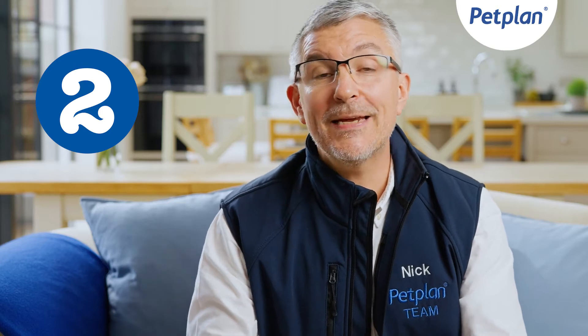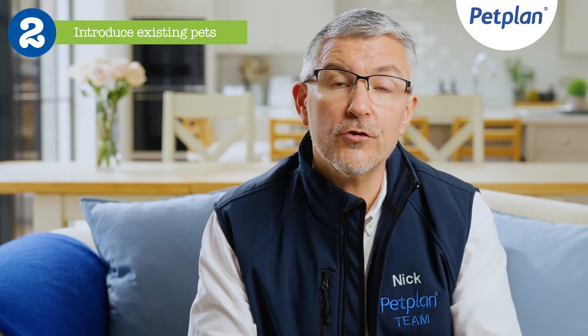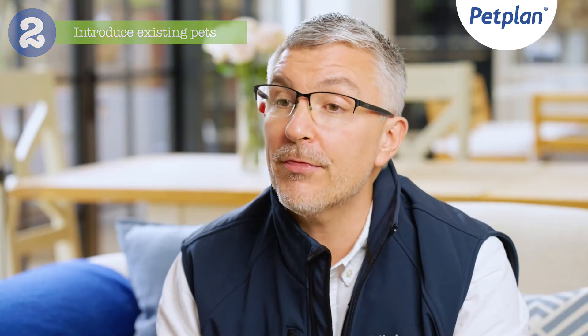My second tip involves meeting existing pets. Do consider whether your older dog should be placed on a lead so that you have safe control throughout the meeting.